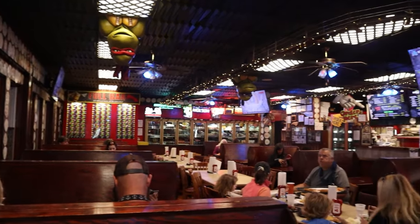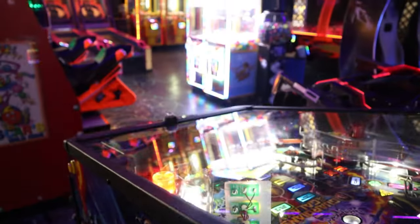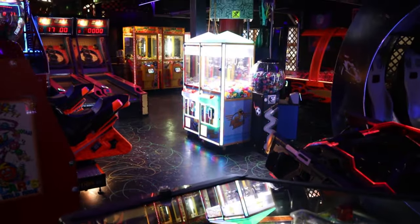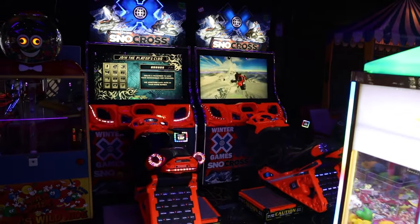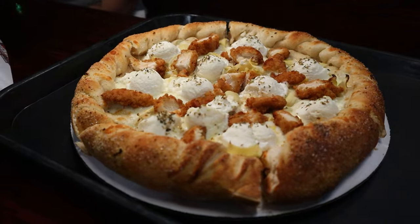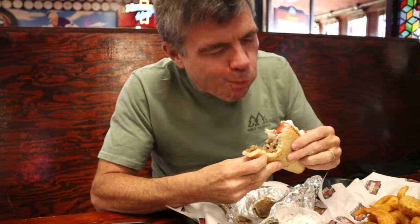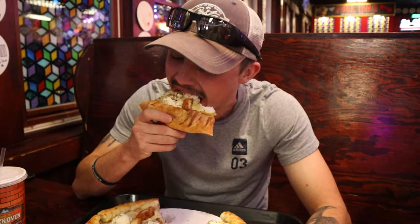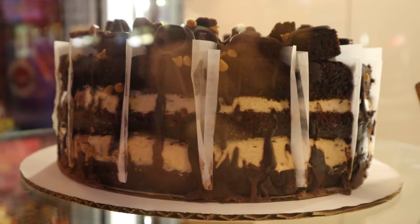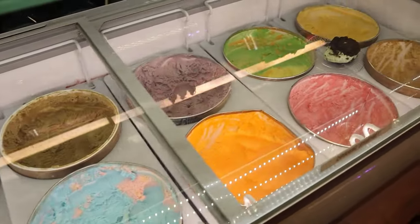After dropping our luggage off at our awesome rental cabin for the weekend, it was time for some lunch at one of our favorite family places to eat in Beech Mountain — Famous Brick Oven Pizzeria. We ordered their gyro sandwich, a pizza, meatball sub, and some hand-cut fries, all served up hot and made to order. Just what we needed before hitting the Emerald Outback for some hiking and incredible views.